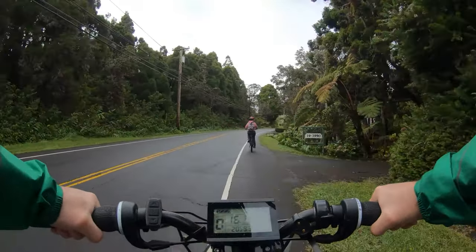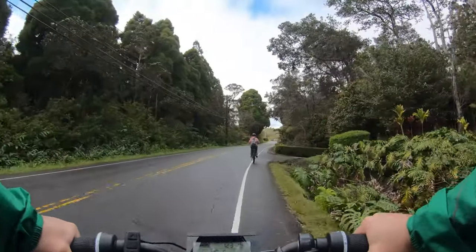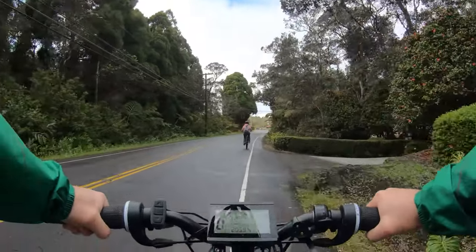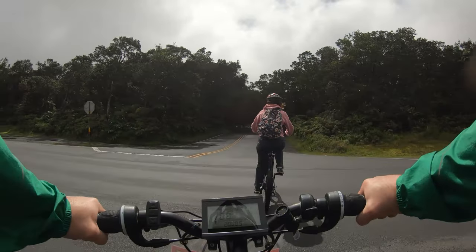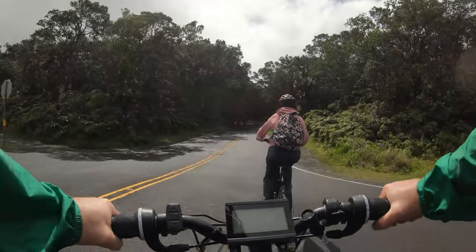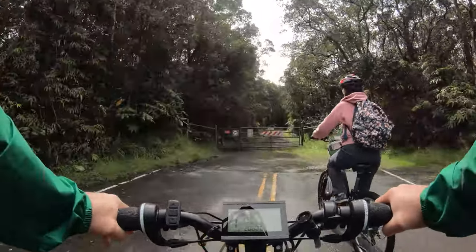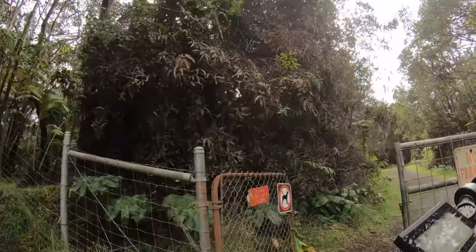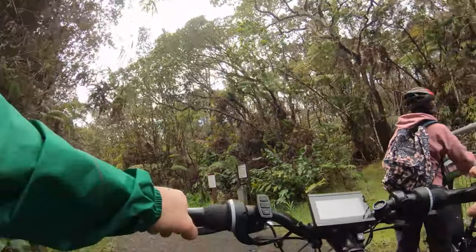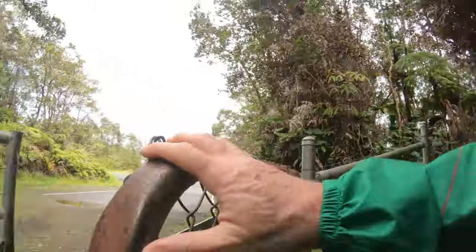Heading into Volcano National Park, going on an e-bike tour. Here's where we enter the park, at this gate with the dog sign on it for this tour. Just have to make sure we shut the gate, go through the gate, and close the gate.